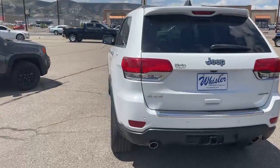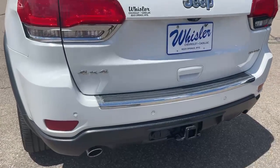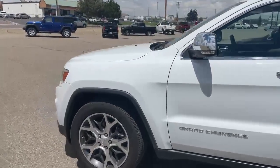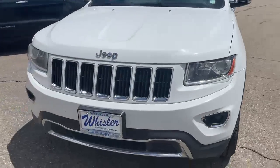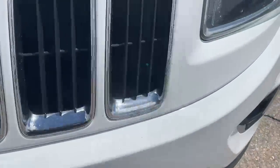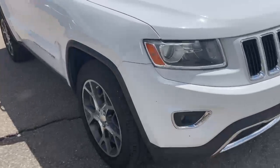As I said, a 2014 Jeep Grand Cherokee — it is a Limited. You got the tow package as well as the rear park sensors. You got a white exterior, super clean condition on this vehicle. The customer traded in his newer one that we have. Got a couple of small little rock chips you can see on the vehicle, barely noticeable. Overall, that's all I can really see on the body as far as any issues with it.